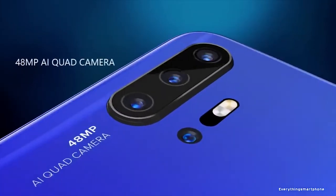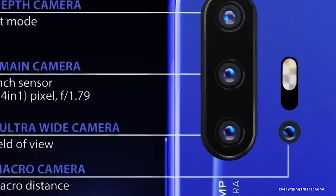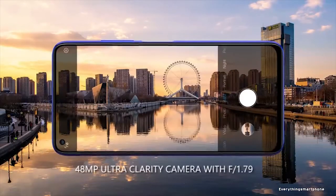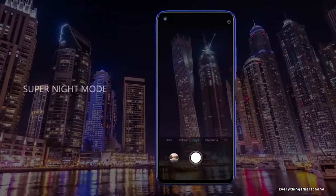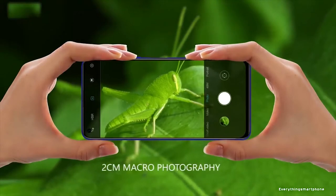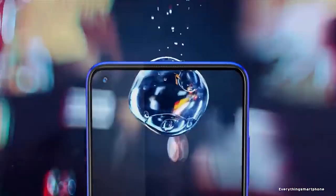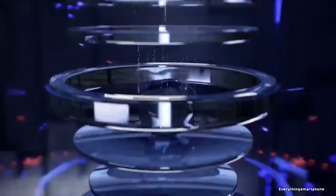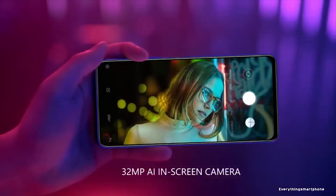For the main camera, it has a quad camera setup on the back: a 48MP main shooter with f1.7 aperture, a 13MP ultrawide lens, a 5MP depth sensor lens, and a 5MP macro lens. Rear camera features include ultrawide angle mode, steady handheld night photography, AI scene detection, macro mode, portrait mode, and panorama mode. On the front, it has a 32MP hole punch selfie camera with f2.0 aperture, featuring AI beautify, selfie countdown, and face recognition.